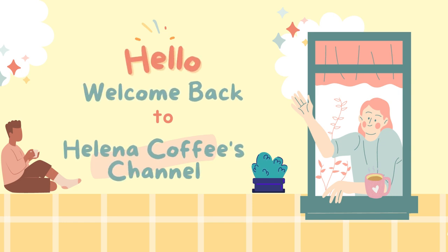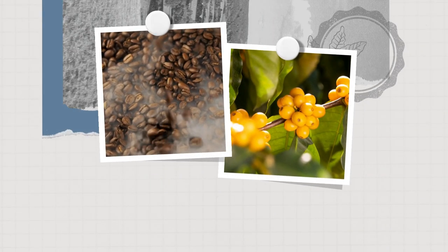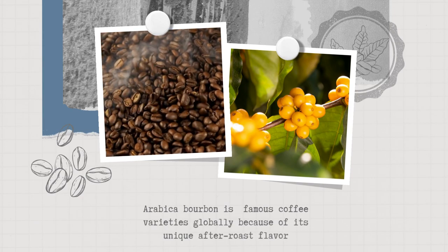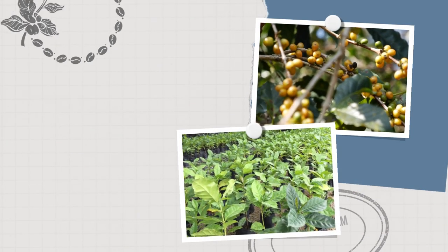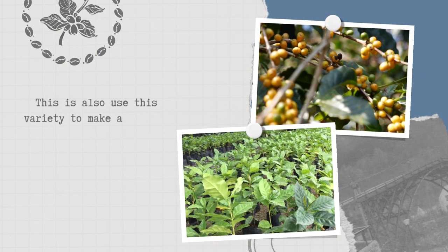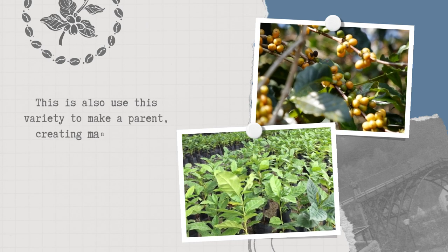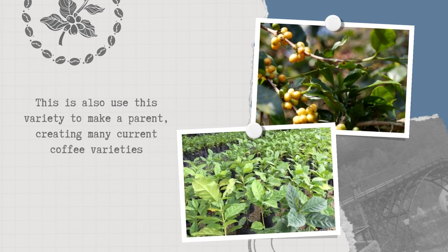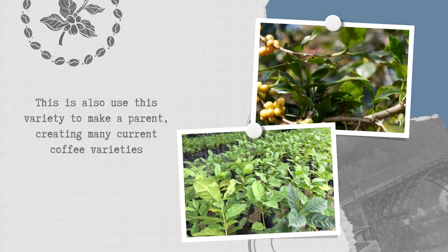Hi guys! Welcome to Helena Coffee's channel. Arabica Bourbon is one of the most famous coffee varieties globally because of its unique after-roast flavor. In addition, this is also the oldest coffee variety in the world. People also use this variety to make a parent variety, creating many current coffee varieties. Let's learn about this coffee with Helena Coffee Vietnam.